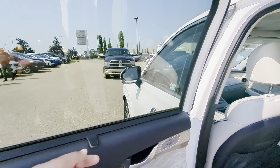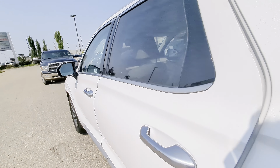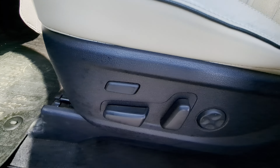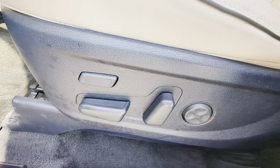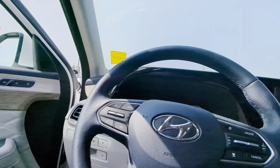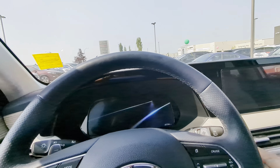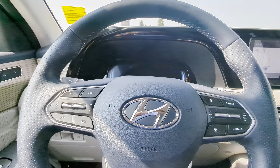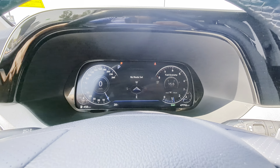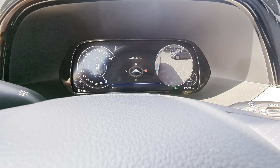You do have the included sun shades for the back windows. Remote start on the key, plus you have proximity keyless entry, plus you have remote start through Blue Link. Power-adjust driver seat with driver's memory. Hopping inside — full digital cockpit, blind spot camera systems on both sides.